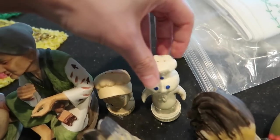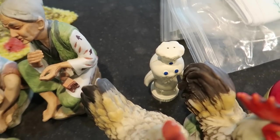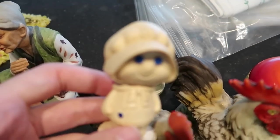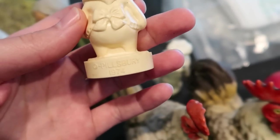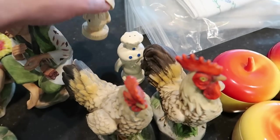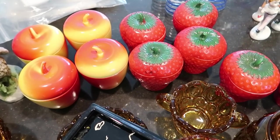We've got the Pillsbury Doughboy and his wife — stuff like this you'd think would be more collectible but it's not as much anymore. This is dated 1974 — this is Poppy, that's his wife, Pillsbury 1974. The salt and pepper should sell for about $8 — they're plastic.